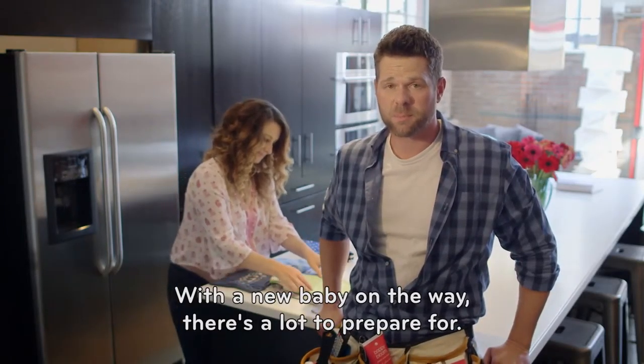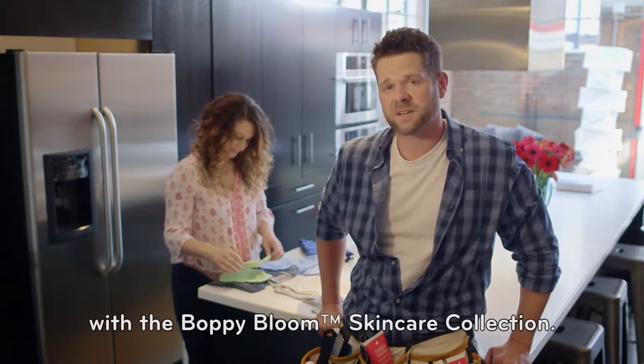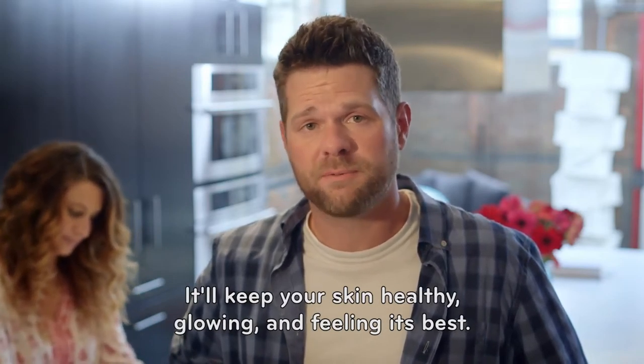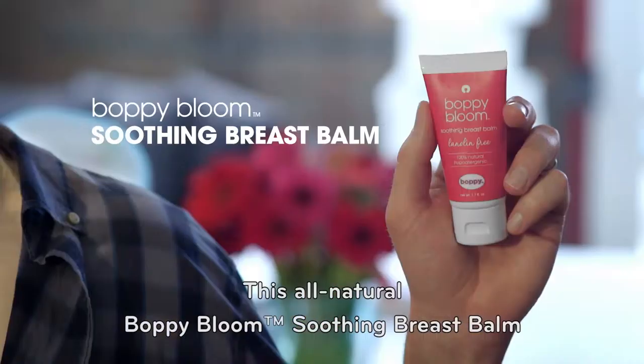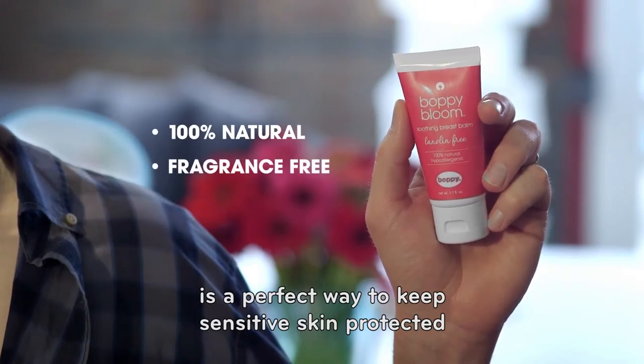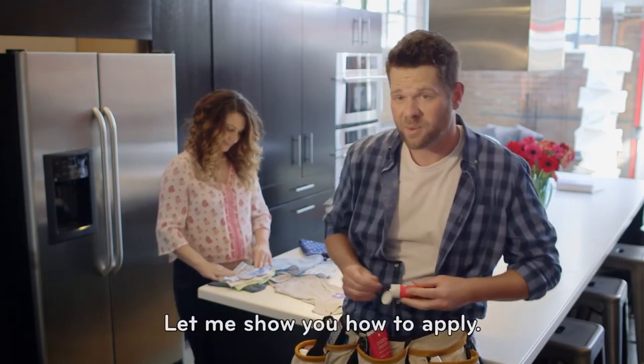With a new baby on the way, there's a lot to prepare for — but don't forget to baby prep yourself. With the Boppy Bloom skincare collection, another great tool from Boppy, it'll keep your skin healthy, glowing, and feeling its best. This all-natural Boppy Bloom soothing breast balm is a perfect way to keep sensitive skin protected before and after nursing. Let me show you how to apply.